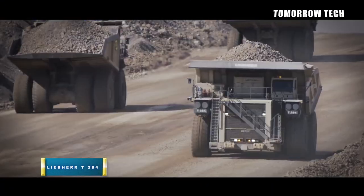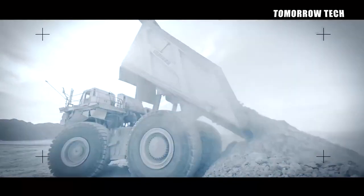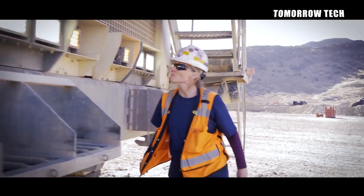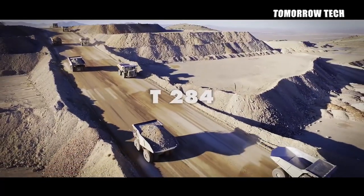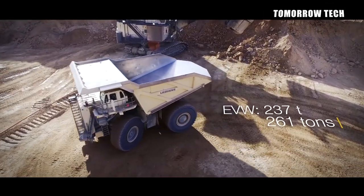Number 4: Liebherr T284. The Liebherr T284 is an ultra-class haul truck designed by Liebherr Company. It can load 363 tons and the truck's weight is 237 tons. The maximum speed of this truck is 64 kilometers per hour. The Liebherr T284 is the advanced version of the Liebherr T282C; both trucks share similar features. The T284 uses an electronic plus drive system with 1GB technology.